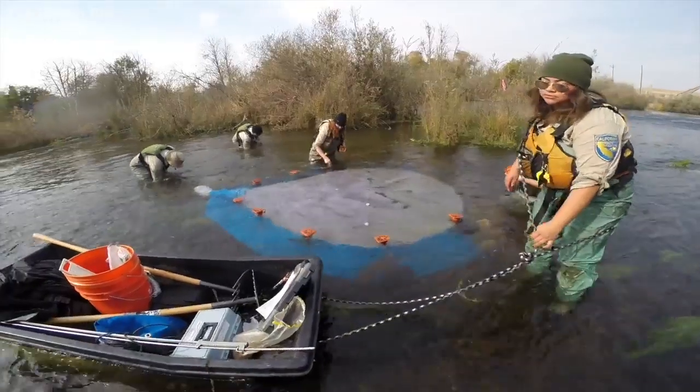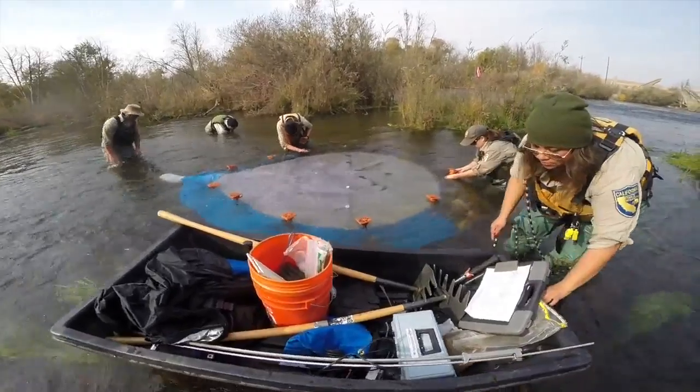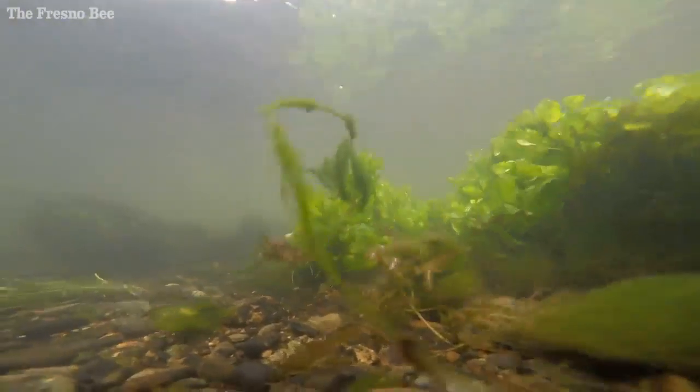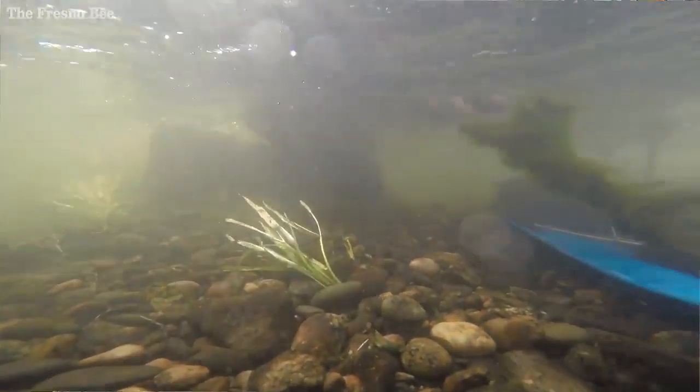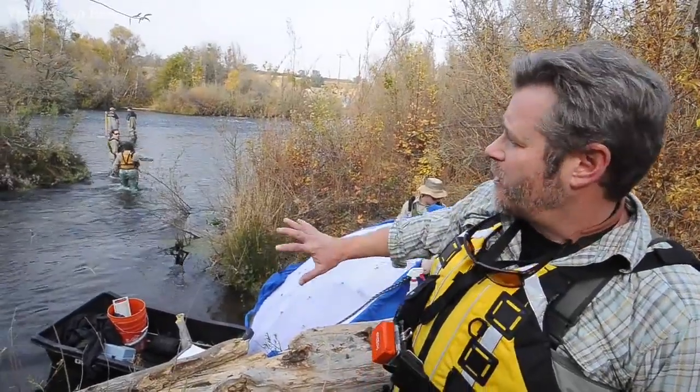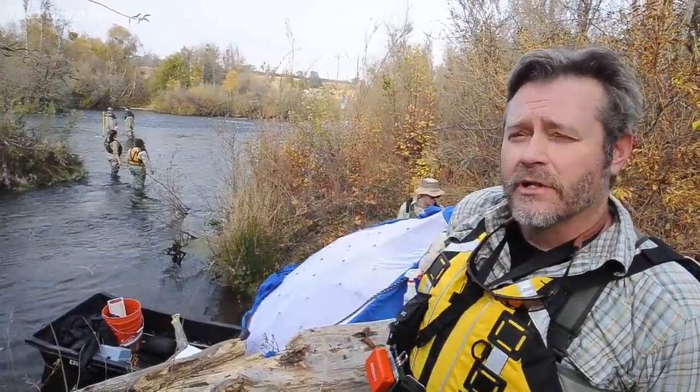This area of the river is considered the most pristine spawning habitat for Chinook salmon in the river. It has the larger gravel beds that are necessary for egg laying and for spawning to take place. So this is really the premier habitat for the restoration effort.